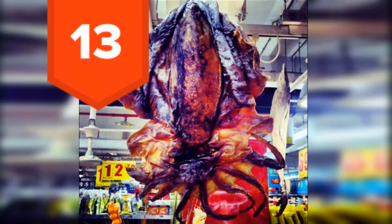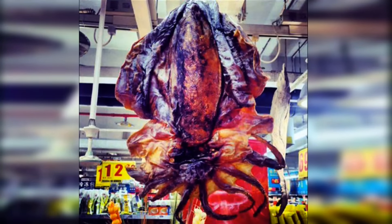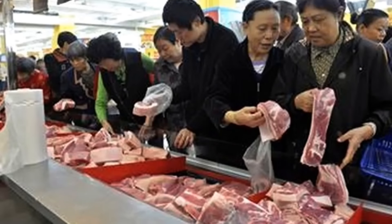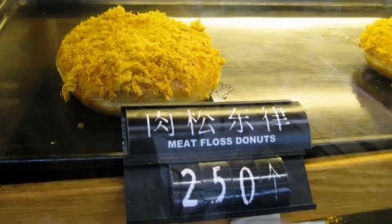13. Dried squids. Obviously — nobody wants a soggy squid. 12. Fox meat, sometimes sold as donkey meat. Does donkey meat even look or taste like fox meat? 11. Meat floss donuts. You know what? This seems so bad that it has to be good. Someone send me one and I'll eat it.